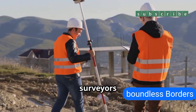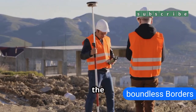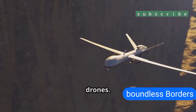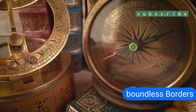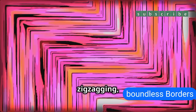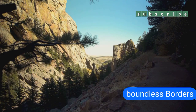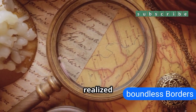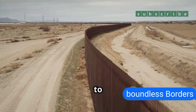Then in 1879, surveyors set out to map these borders on the ground, but here's the catch. They didn't have satellites, GPS, or drones — just magnetic compasses. They thought they were walking in straight lines, but were actually zigzagging ever so slightly, mile after mile. Each tiny error added up, and when they finally realized it years later, it was too late to fix.